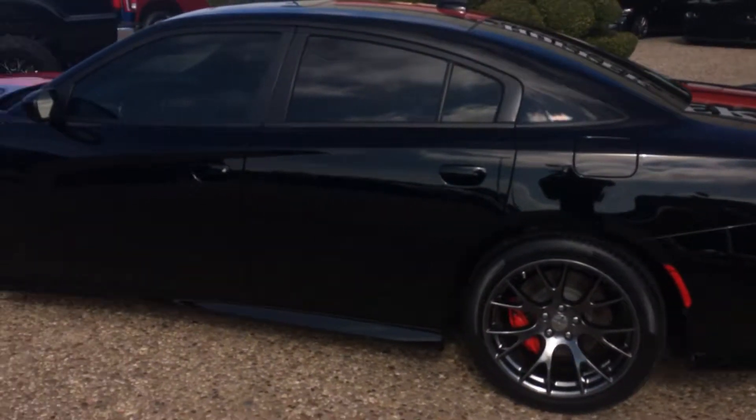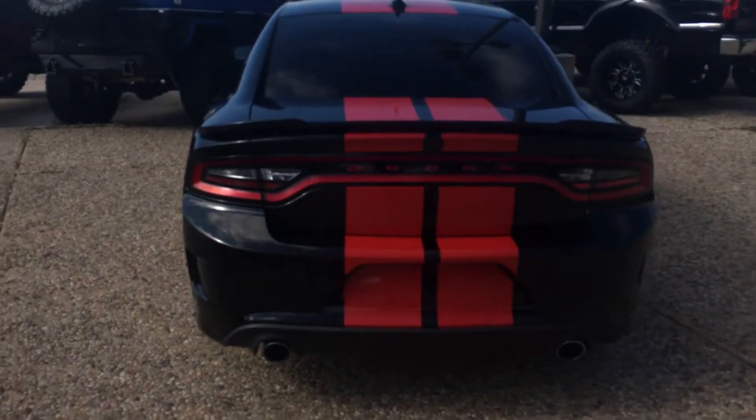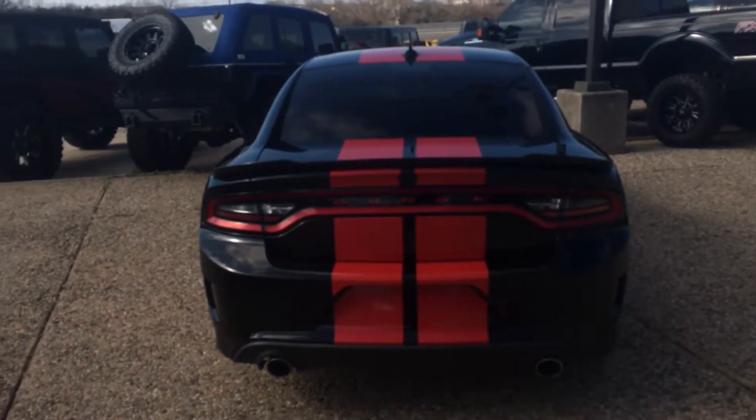Chaz Taylor here at Hopper Motorplex. I got this new 2016 Dodge Charger SRT 392, super clean, low miles. We just got it in.